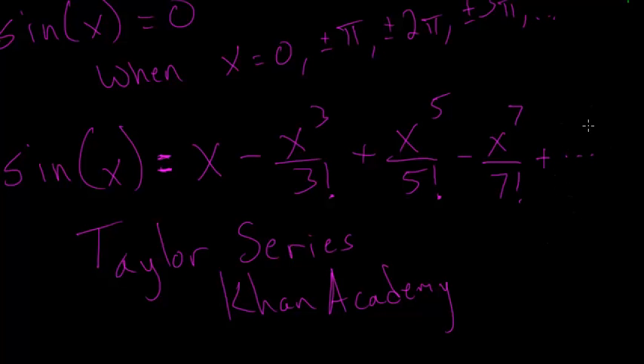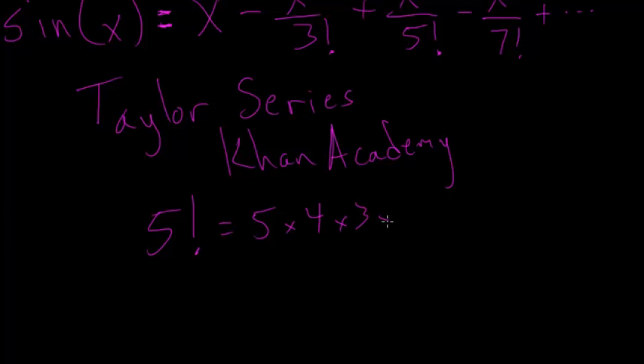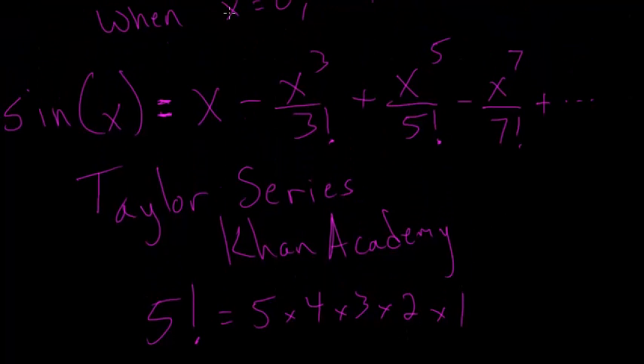The next term would be x to the 9th over 9 factorial, then subtract x to the 11th over 11 factorial. What is a factorial? 5 factorial is just 5 times 4 times 3 times 2 times 1. 3 factorial is just 3 times 2 times 1 — a pretty easy concept. So we can write the sine function in this way, which if you think about it is an infinitely long polynomial.